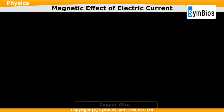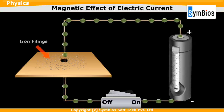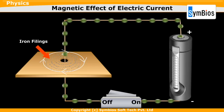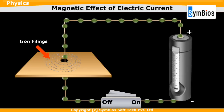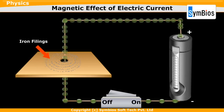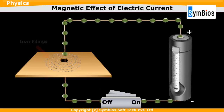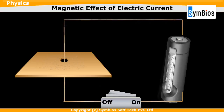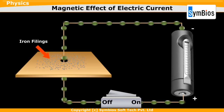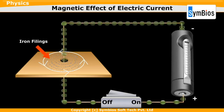Arrange a copper wire, key, battery, and a thick sheet of cardboard with a hole at its center. The iron filings arrange themselves in concentric circles around the conductor, because the electric current produces a magnetic field around the conductor and the iron filings, being magnetic in nature, align themselves in concentric circles. Repeat the experiment by reversing the direction of flow of current — the iron filings again arrange themselves in concentric circles around the conductor, but in the opposite direction.